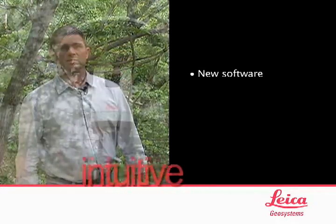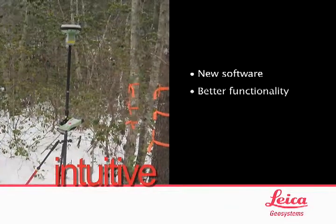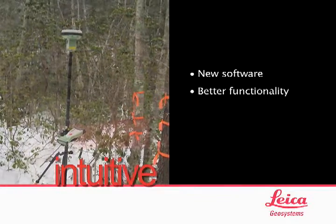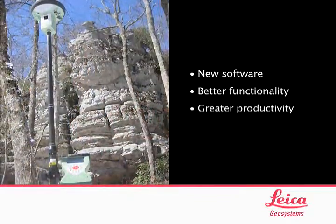Even though they pack in new software and new functionality, the system is extremely intuitive. That, along with the other functionality and durability that we had out of Leica, has proven to increase the productivity on this project probably tenfold.